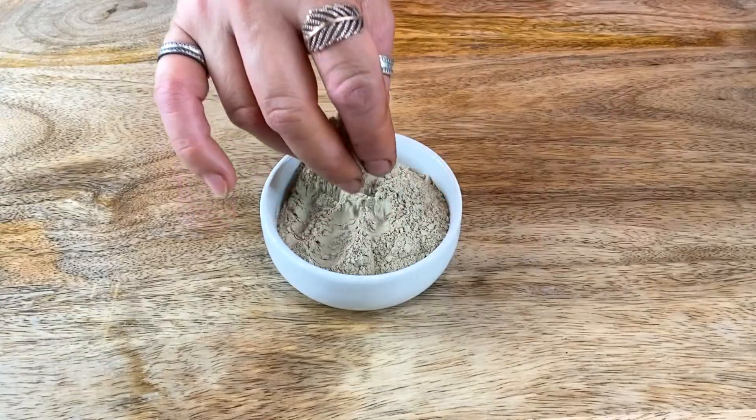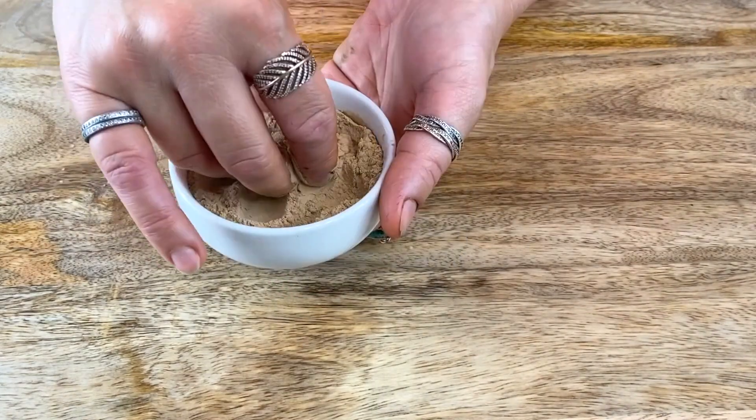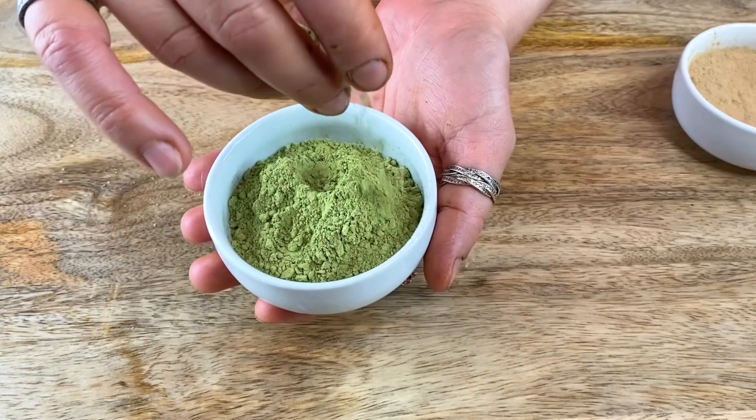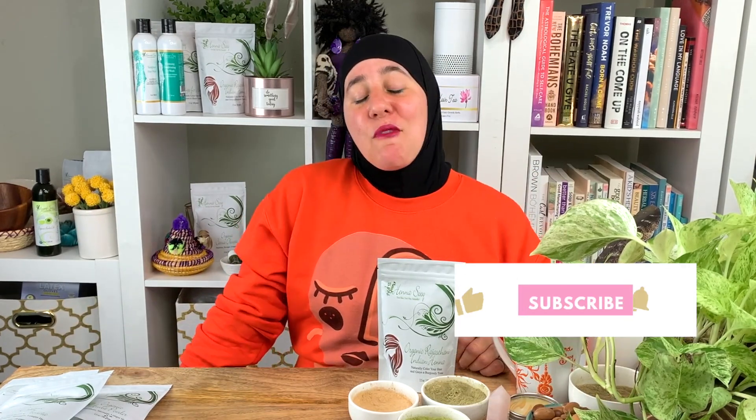But maybe you didn't like it. What if it loosened your curl pattern and you're like, 'I don't really want my curls to be like this — they're kind of getting straight'? That can happen as well. You should definitely watch the video I have on the five best Ayurvedic herbs for curl definition to find a way to maintain your gorgeous curls.